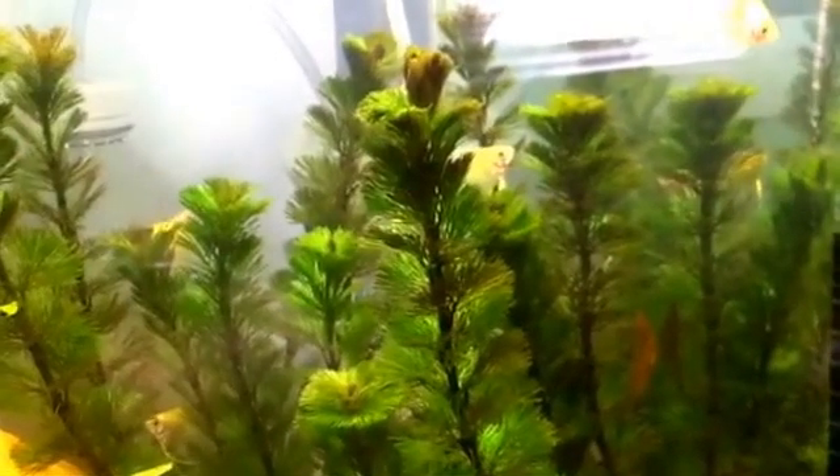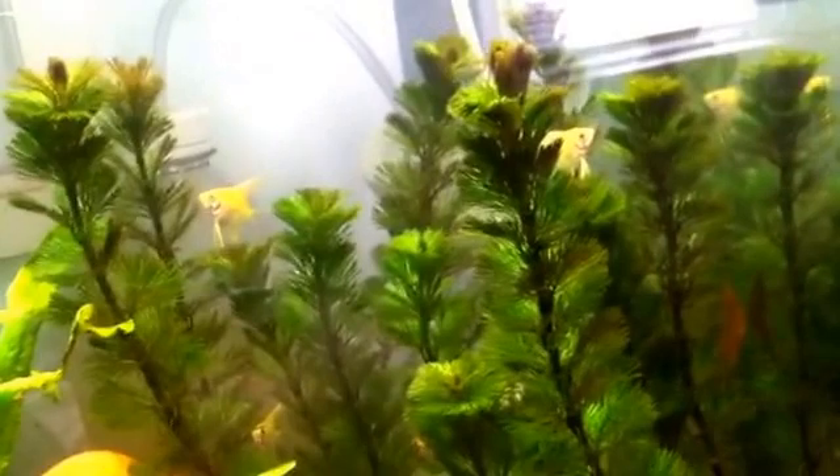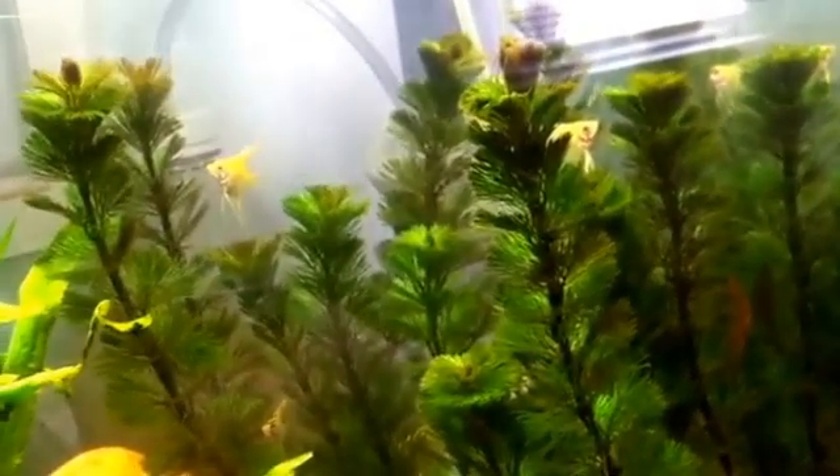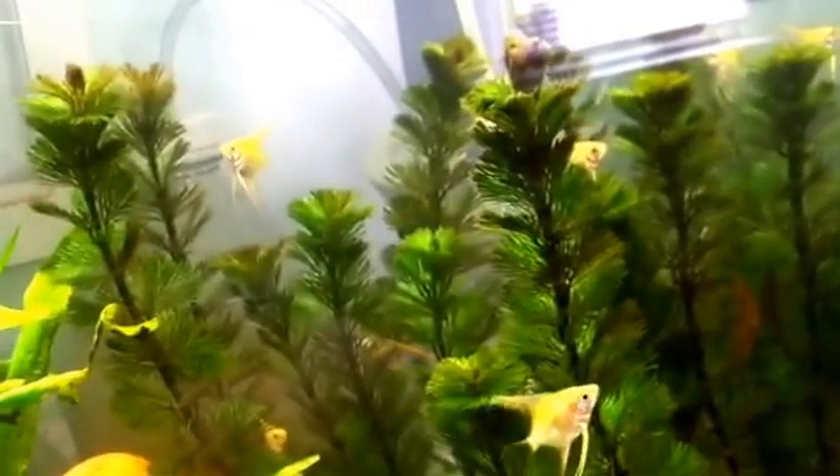Today I'm going to be talking about Cabomba. They are an invasive species in the northern U.S. and even part of the southern U.S. They're actually invasive in a lot of places because they grow extremely fast, they self-seed, and they just take over entire lakes.